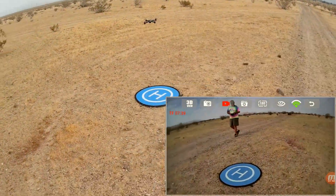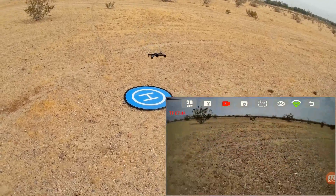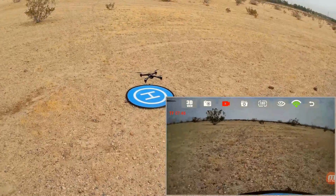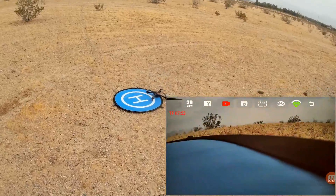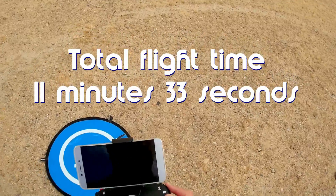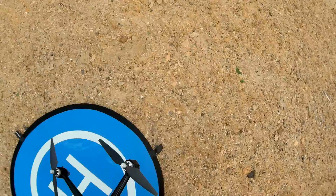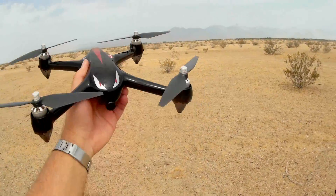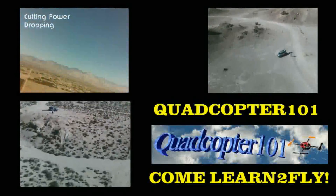Wonderful quadcopter. Put it over the pad — land it. Good enough. Wonderful, wonderful quadcopter this thing is. I like the Bugs 2. And again, you don't need the Wi-Fi version. The camera version is fine. So that was the flight of the Bugs 2. Hope you enjoyed this flight. Quadcopter 101, signing out. I'll see you next time. Bye.